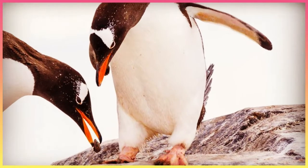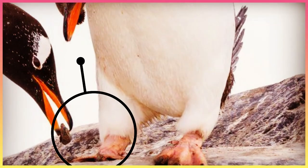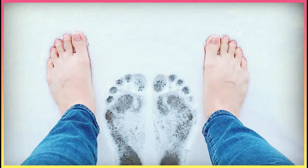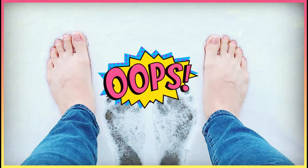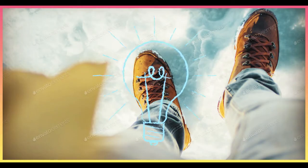Now look at the toes of the penguin. They are not covered by feathers and have no fat, but penguins can stand around on the ice all day. Remember, humans can't stand on ice barefoot for about 5 minutes — humans must wear shoes to stand on ice.